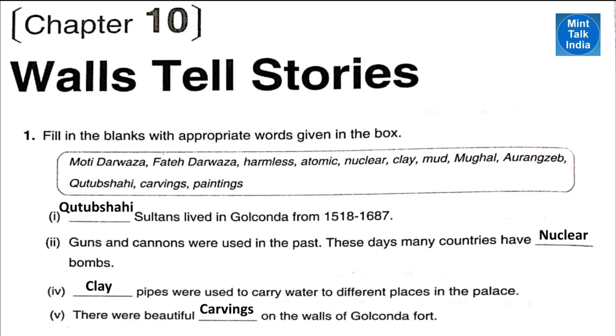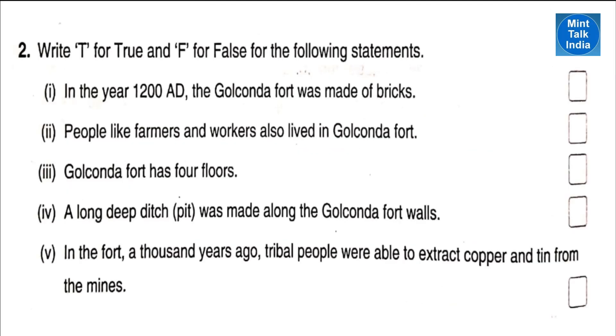And last one: there were beautiful carvings on the walls of Golconda Fort. Question number two: write true or false. Point number one: in the year 1200 AD the Golconda Fort was made of bricks — that is false.